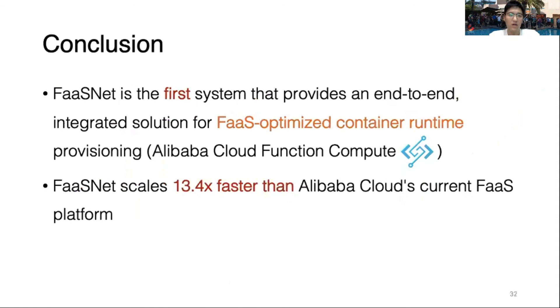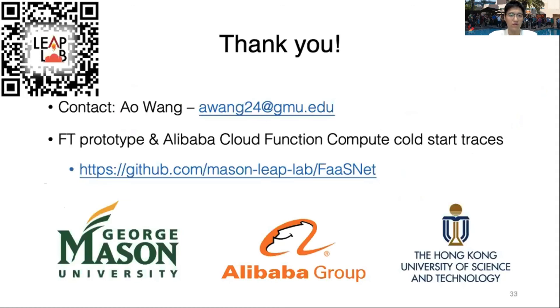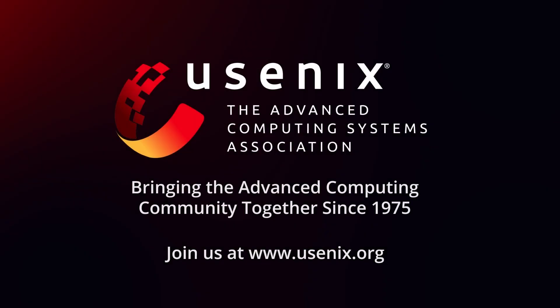To conclude, FASTnet is the first system providing an end-to-end integrated solution for FaaS-optimized container runtimes, integrated into Alibaba Cloud Function Compute Service. FASTnet is 13 times faster than baseline Alibaba Cloud Function Compute. We have released the Function Tree prototype. Please feel free to contact us via email or find the repository at the provided link to fork it and conduct advanced research. Thank you.